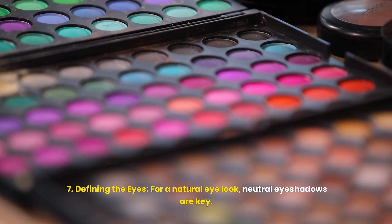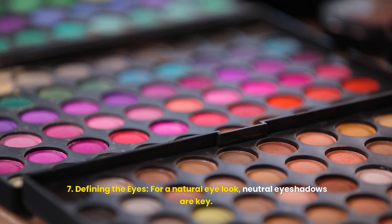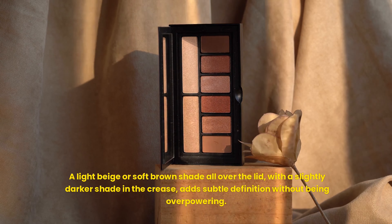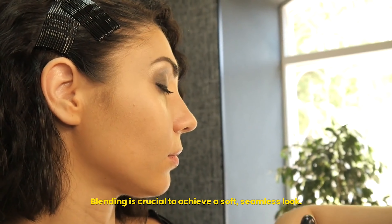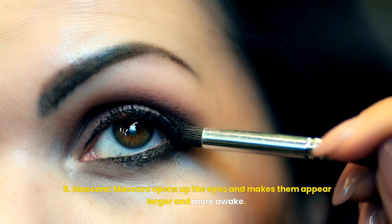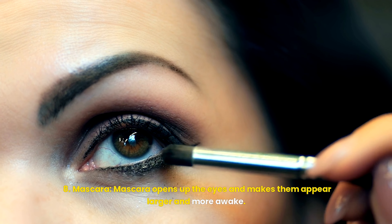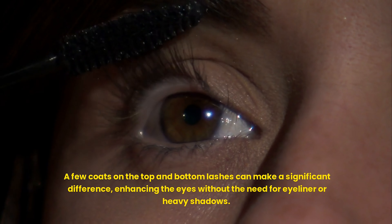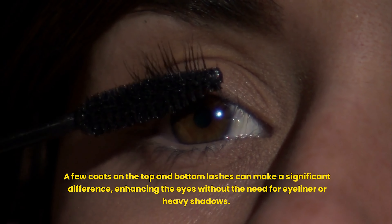For a natural eye look, neutral eyeshadows are key. A light beige or soft brown shade all over the lid, with a slightly darker shade in the crease, adds subtle definition without being overpowering. Blending is crucial to achieve a soft, seamless look. Mascara opens up the eyes and makes them appear larger and more awake. A few coats on the top and bottom lashes can make a significant difference, enhancing the eyes without the need for eyeliner or heavy shadows.